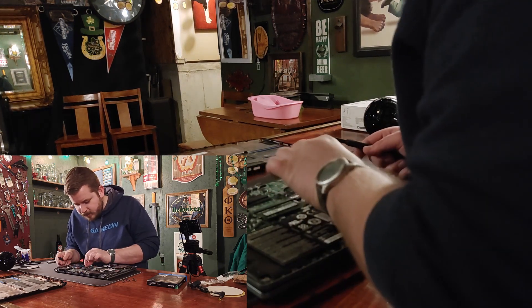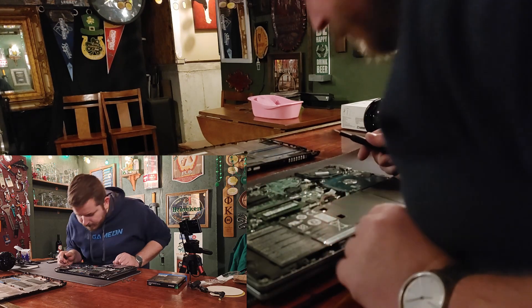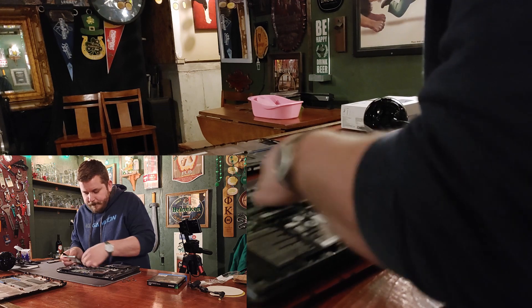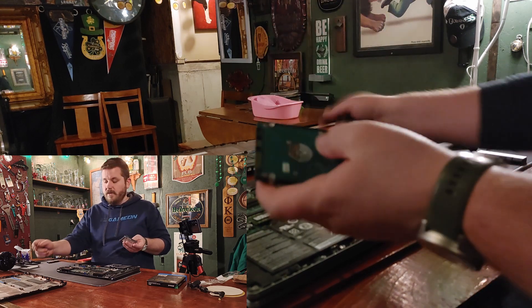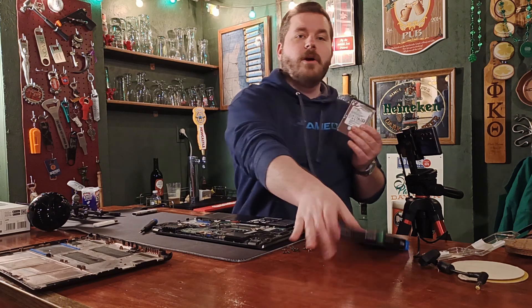I don't actually know how this is being held in — and just like that, it pops right out. There's nothing holding that in other than the back panel. So just like that, we have our old hard drive out.